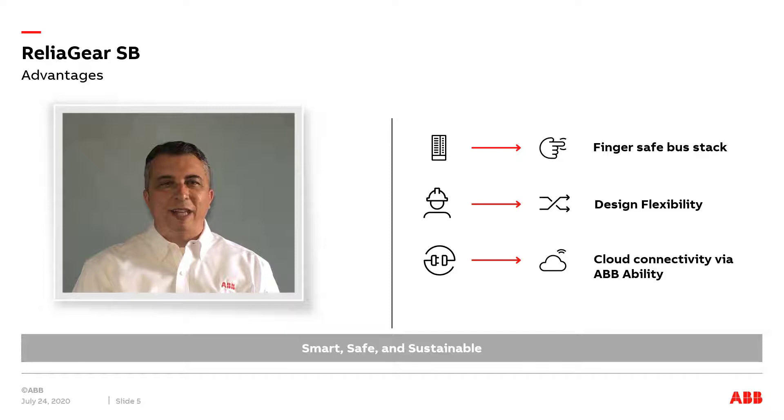ReliGear SB's plug-in single-tool simplicity enables fast, easy component installation or replacement in the field. Hinged gutter doors allow quick, convenient access for wiring of circuit breakers, and captive splice plates between sections allow for fast assembly.